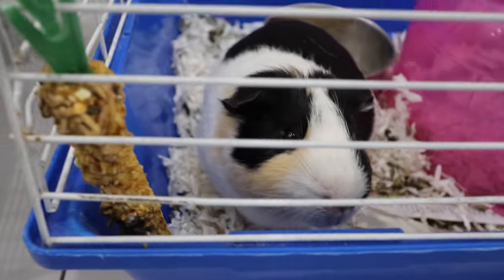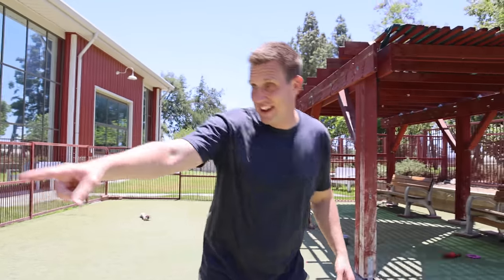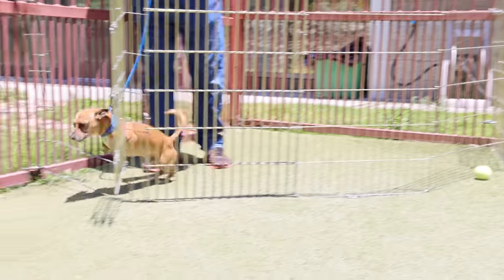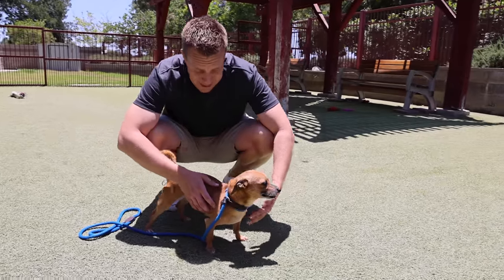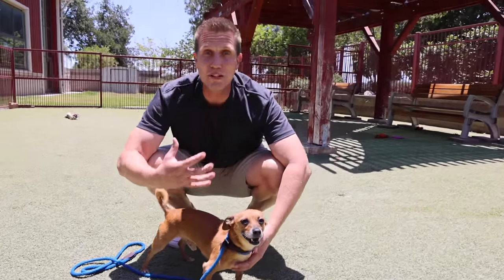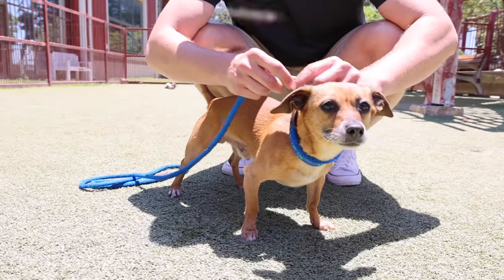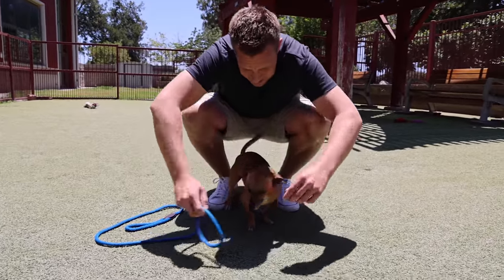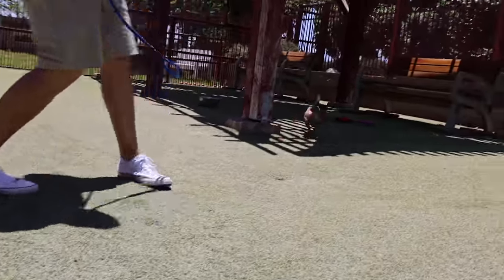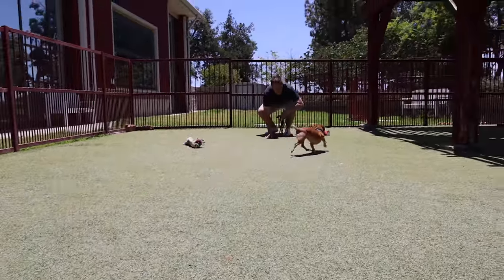We're about to meet Peanut, which I hear is eight pounds of power. Check him out, here he is. Peanut is available for adoption, and in fact they're a little surprised that he hasn't been adopted yet because he's got such a personality. We're just really hoping that he gets adopted because he's such a good little dude. Look at that little tail wagging, he's so happy. Let's let him play around.